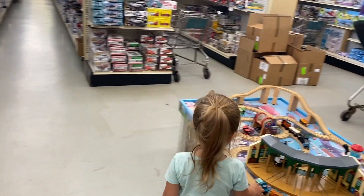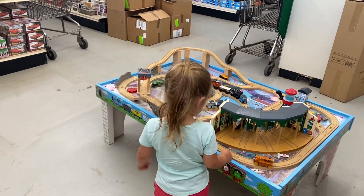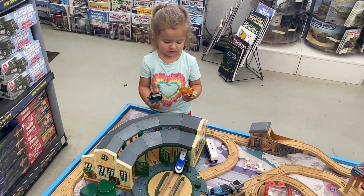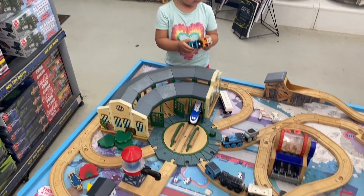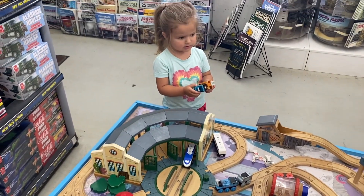We got a little train thing here. Hey, what'd you find there, Abby? What are these? Those trains? Yeah, trains. This is a nice little train set for little kids. Look at this — Thomas? This Thomas? What is this stuff? Okay.